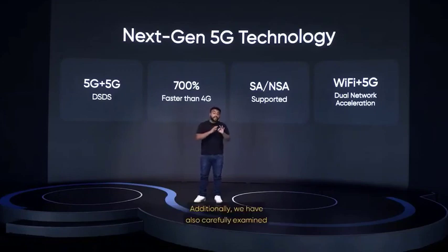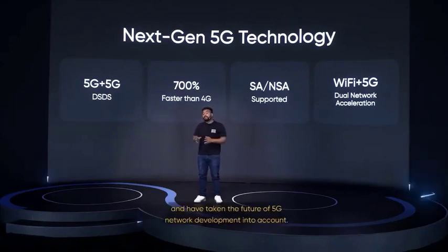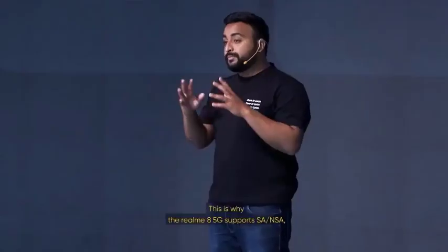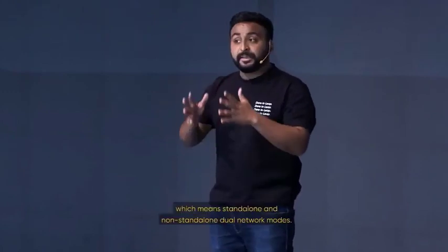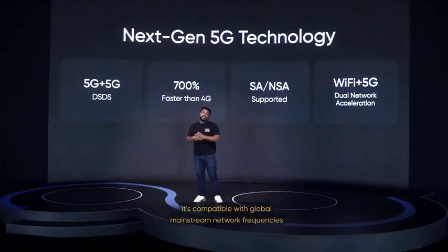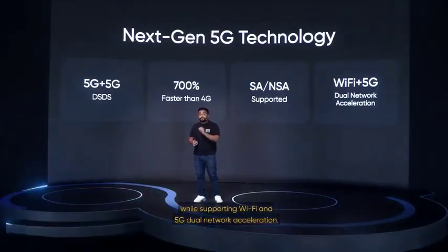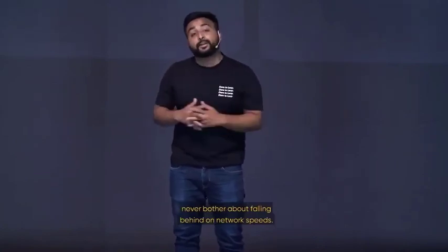Additionally, we have carefully examined the current 5G network infrastructure. We believe in being future-ready and have taken the future of 5G network development into account. This is why the Realme 8 5G supports SA and NSA, which means standalone and non-standalone dual-network nodes. It's compatible with global mainstream network frequencies, while also supporting Wi-Fi and 5G dual-network acceleration. With this 5G-enabled device, never worry about falling behind on network speeds.